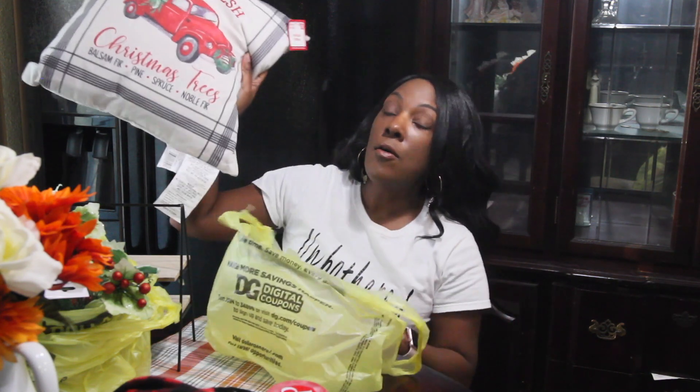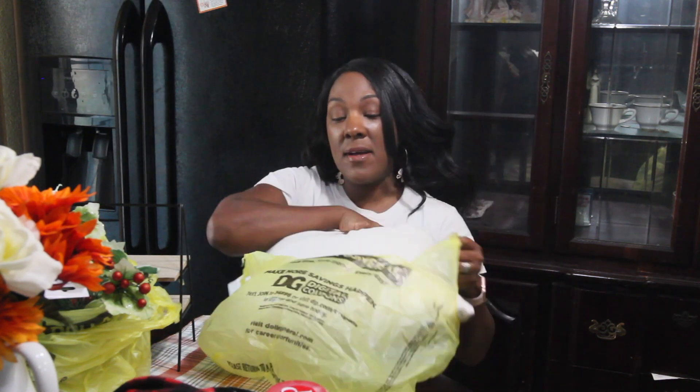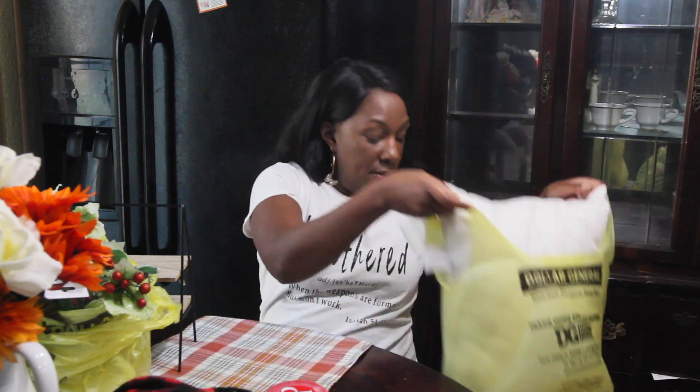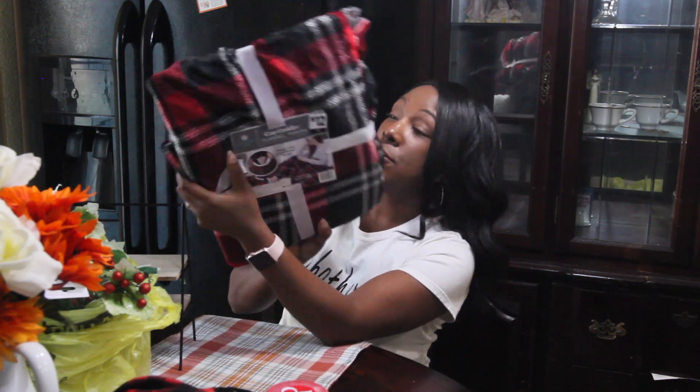I got this pillow for my bed — it was the only pillow they had. Walmart had the 'Merry' pillow that everybody got; I didn't want that one because everybody has them. And then I got this throw as well.